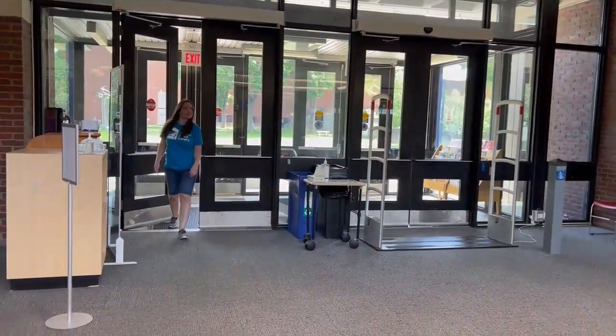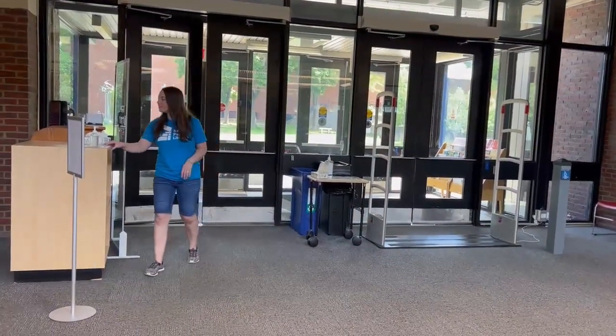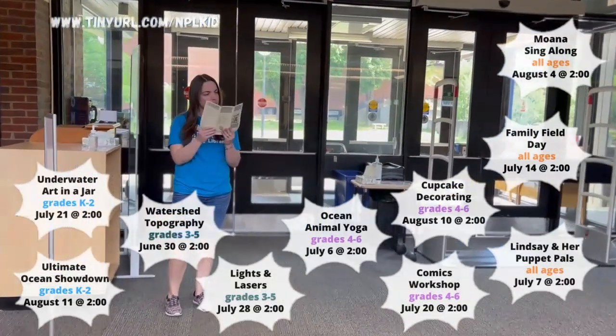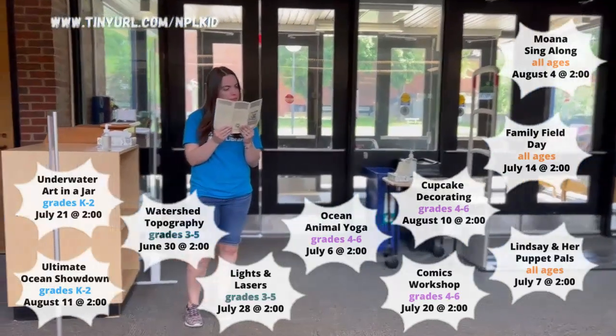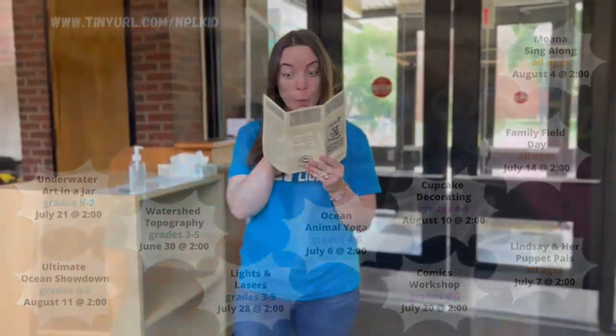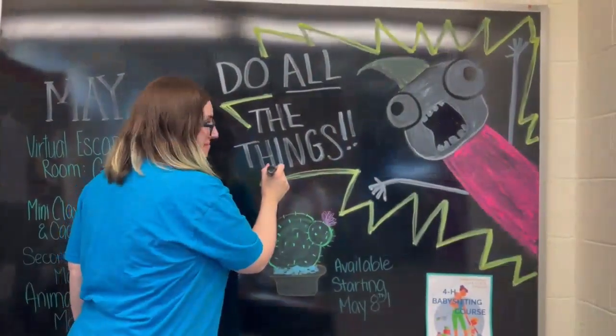You're probably wondering if there's anything fun going on this summer at the library besides reading — of course there is! We have everything from the ultimate ocean animal showdown, to lights and lasers, to cupcake decorating, to a family field day. All for different ages and all at the library. There's even stuff for the teens in your family.